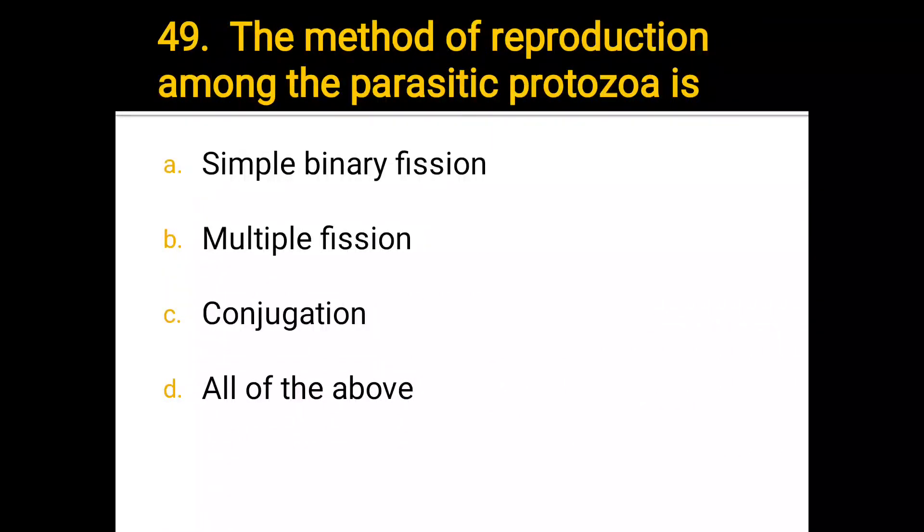Number 49. The method of reproduction among parasitic protozoa is: a) simple binary fission, b) multiple fission, c) conjugation, d) all of the above. The correct answer is d) all of the above.